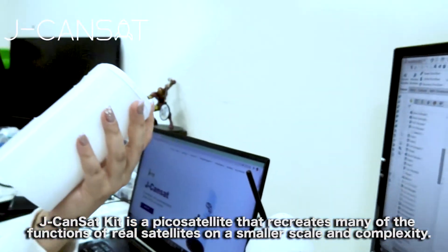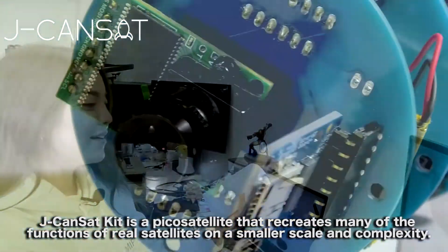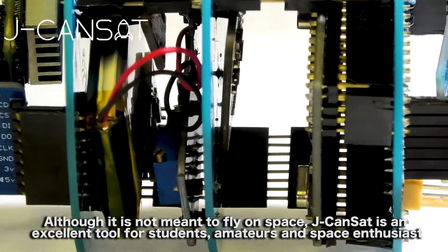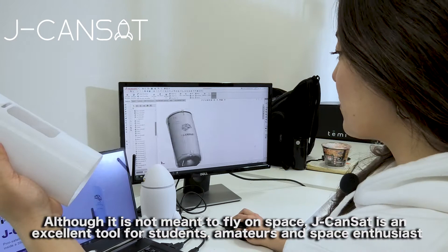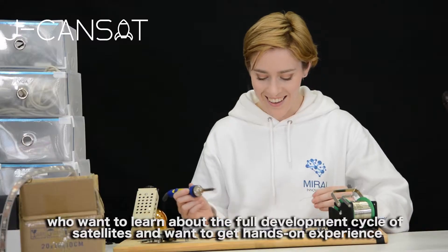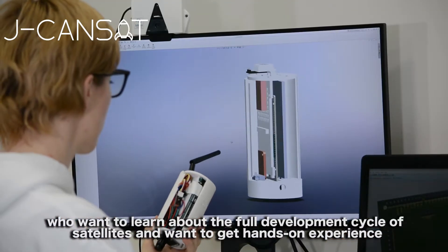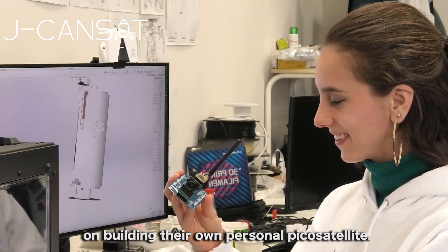JCanSat Kit is a Pico Satellite that recreates many of the functions of real satellites on a smaller scale in complexity. Although it's not meant to fly in space, JCanSat is an excellent tool for students, amateurs, and space enthusiasts who want to learn about the full development cycle of satellites and get hands-on experience building their own personal Pico Satellite.